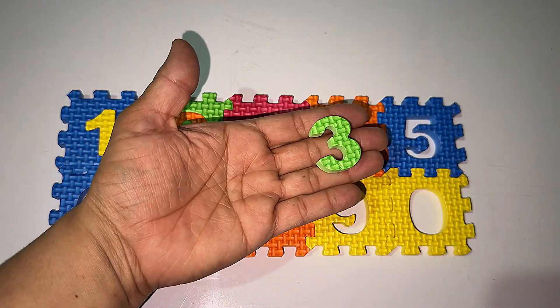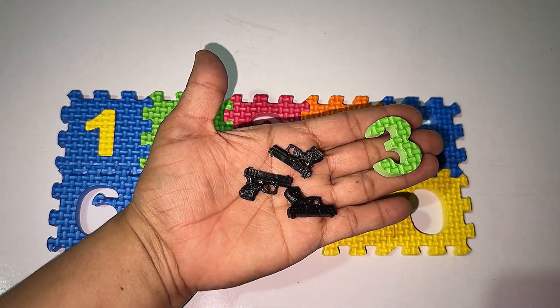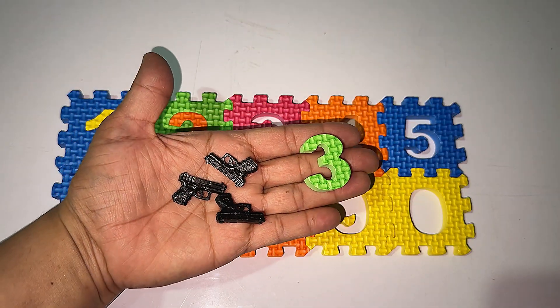After two it's the number three. So how many guns will we put? One, two, three. After two it's the number three — three!